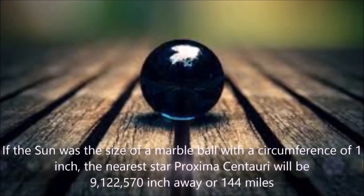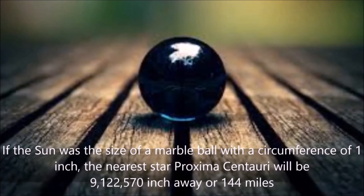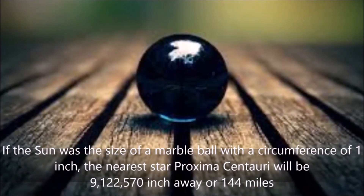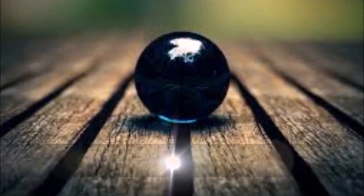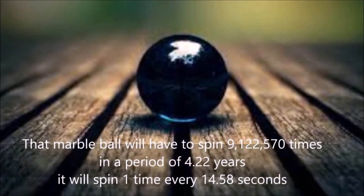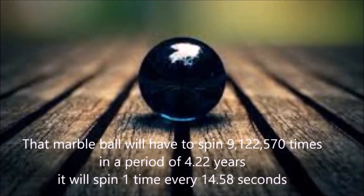If the sun was the size of a marble ball with a circumference of 1 inch, the nearest star Proxima Centauri would be 9.1 million inches away, or 144 miles. That marble ball would have to spin 9.1 million times in a period of 4.2 years, spinning one time every 14.5 seconds.